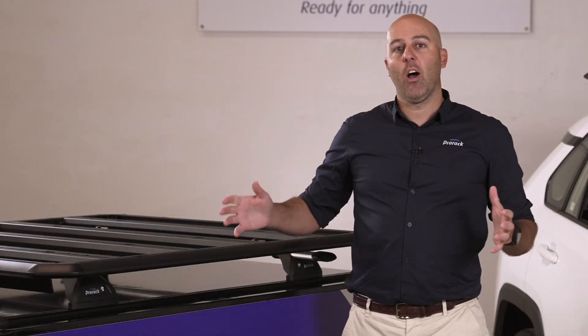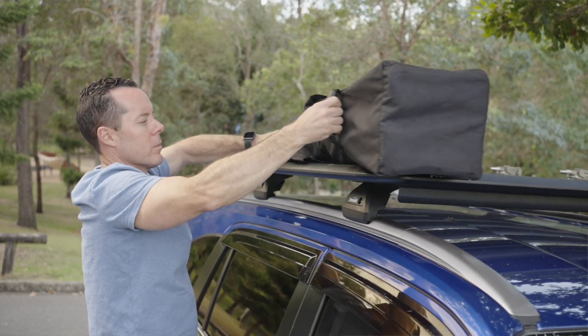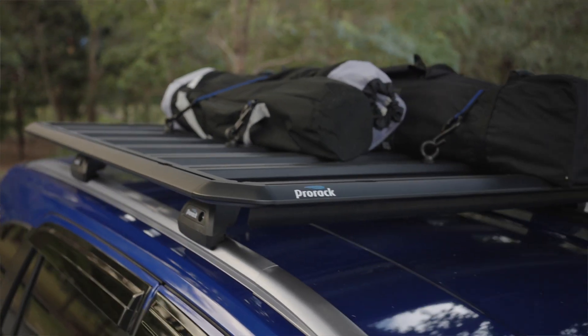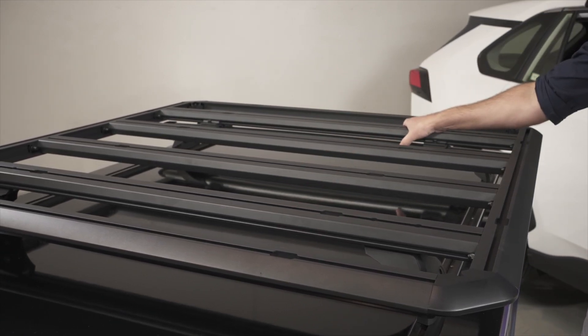Thanks to this design, items can't fall between the slats causing damage to the vehicle or potential injury when loading or unloading the vehicle. The east-west design also removes the need for adapters typically required on a north-to-south layout. Accessories such as a bike carrier can be directly fitted to the platform.